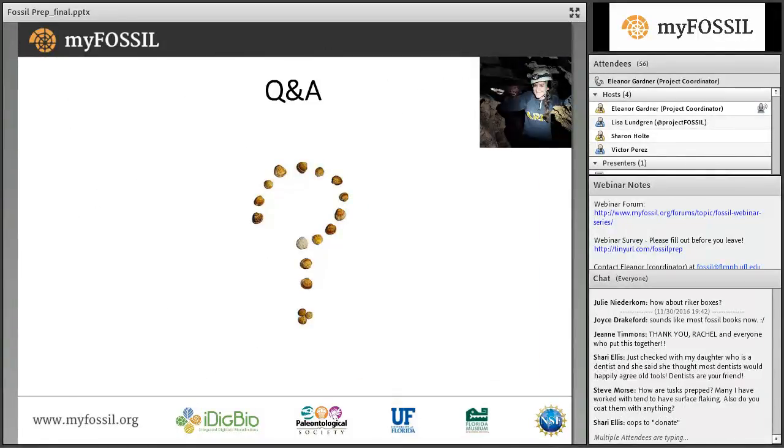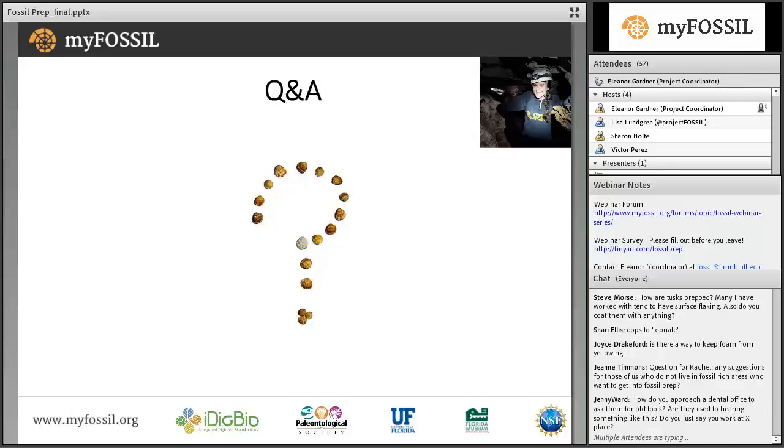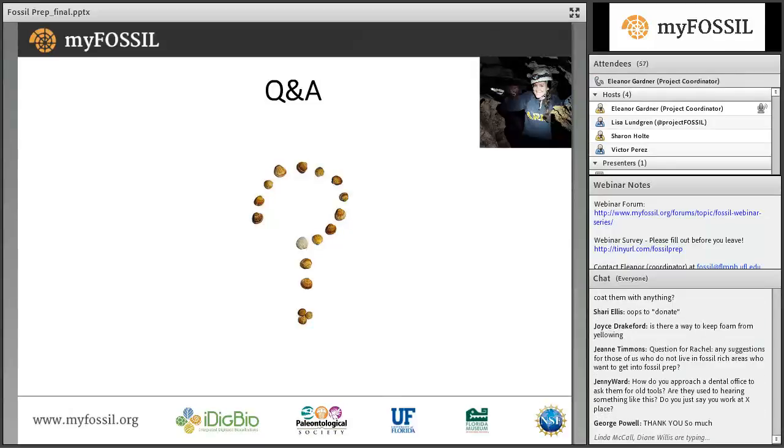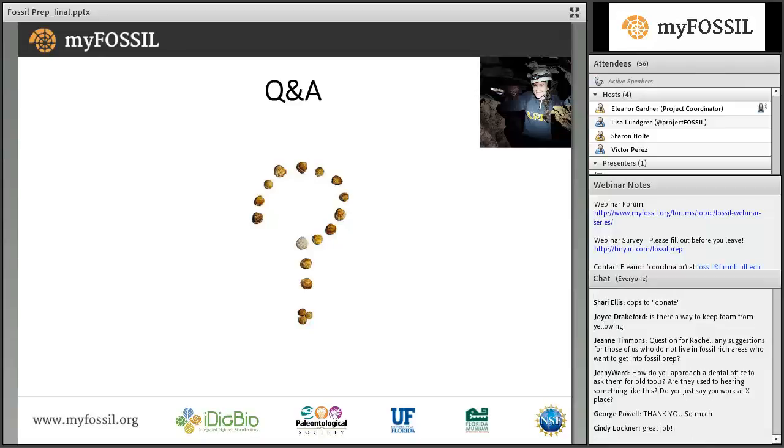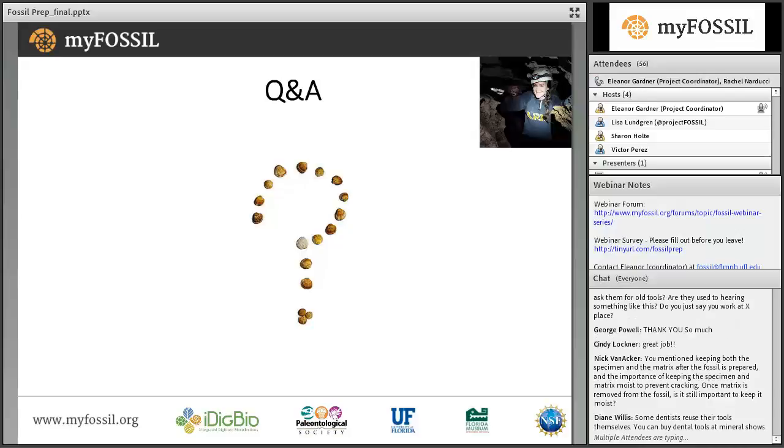Thank you so very much, Rachel. This has been wonderful — the wealth of information you've shared and all the resources as well. At this time, we're going to open it up for Q&A. The first question comes from Dr. Benjamin Dottillo, a Facebook follower. He wanted to know: what's an example of a time when you would not want to prep out a fossil?